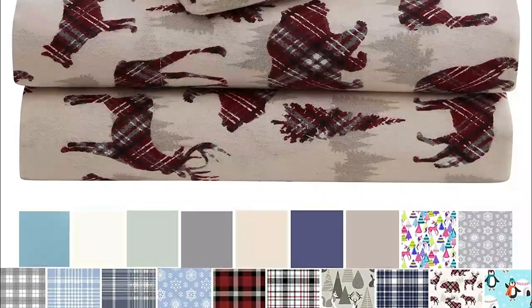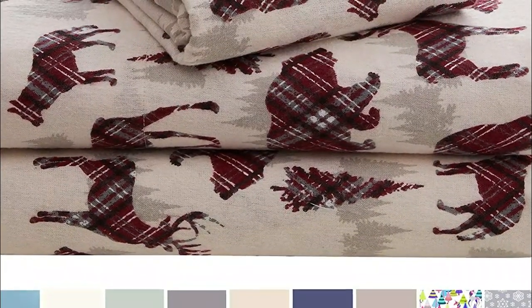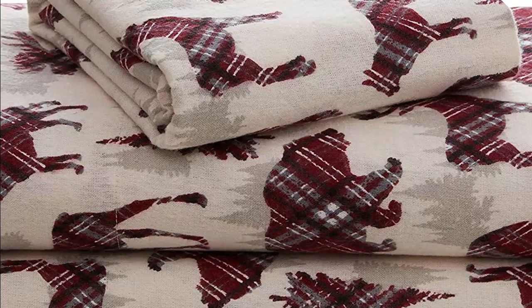First and foremost, you'll want to look for sheets that are made from high-quality materials, such as 100% cotton or a cotton blend. The thickness and weight of the sheets will also play a role in their comfort and durability.